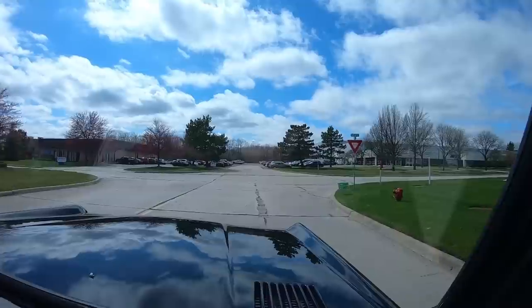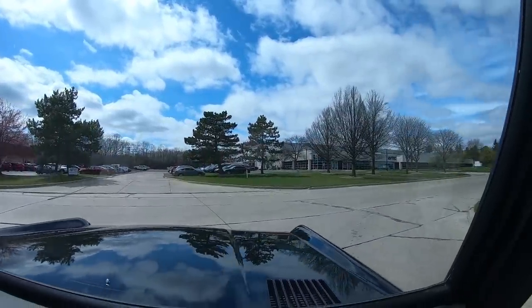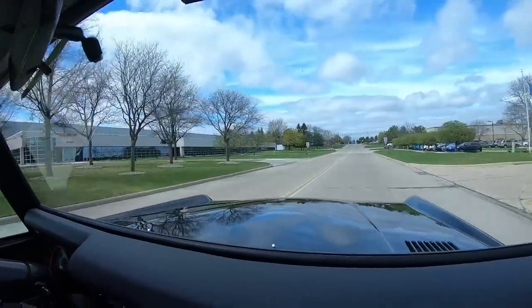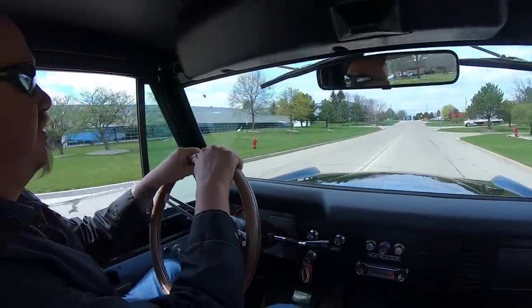We sell about 95% of our stuff sight unseen on the internet, but we do love to have visitors, so please come on in if you've got the time. Send an inspector — we'll treat the inspector just like we treat you.